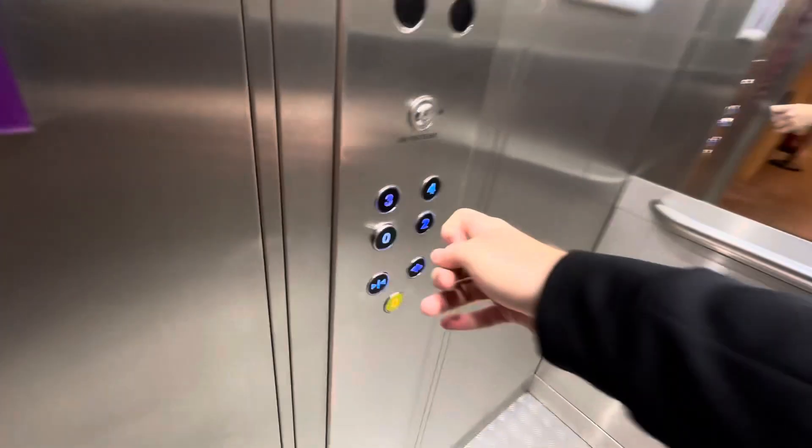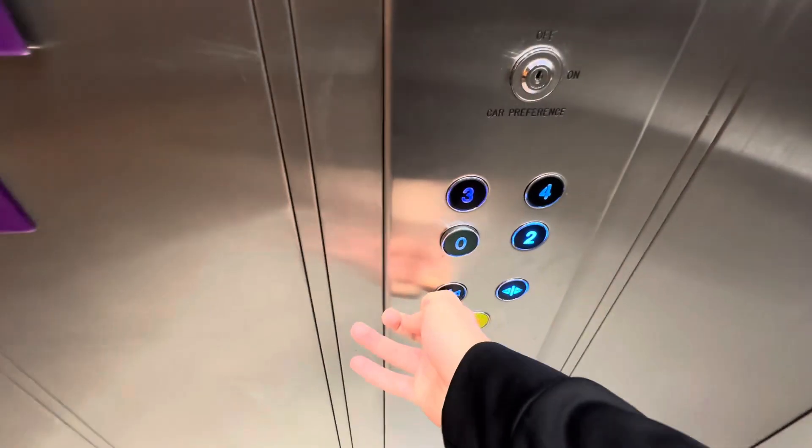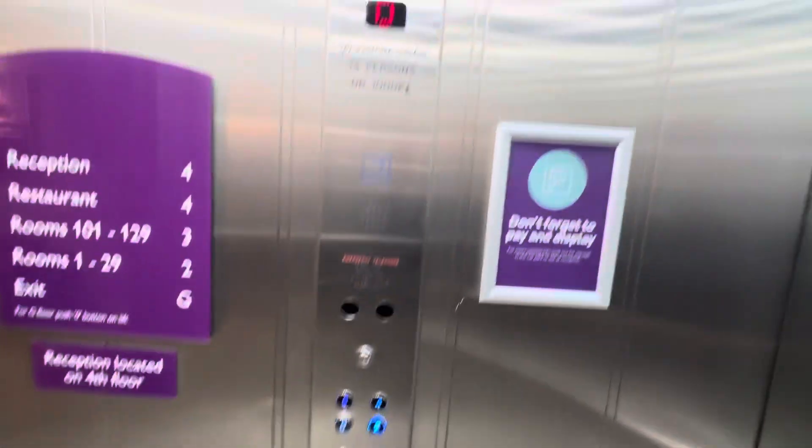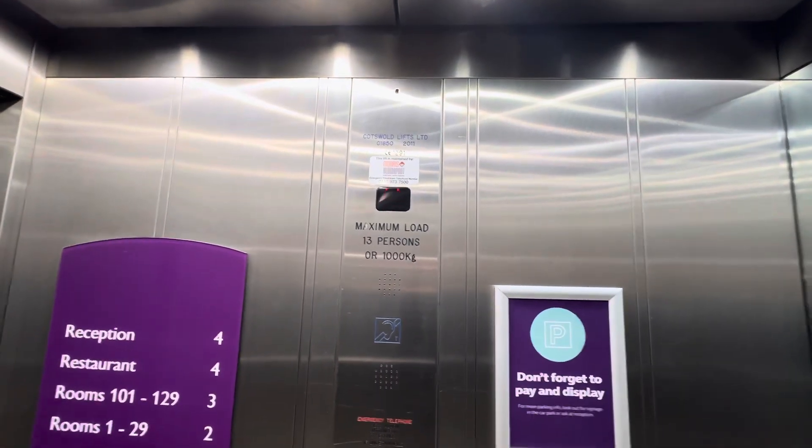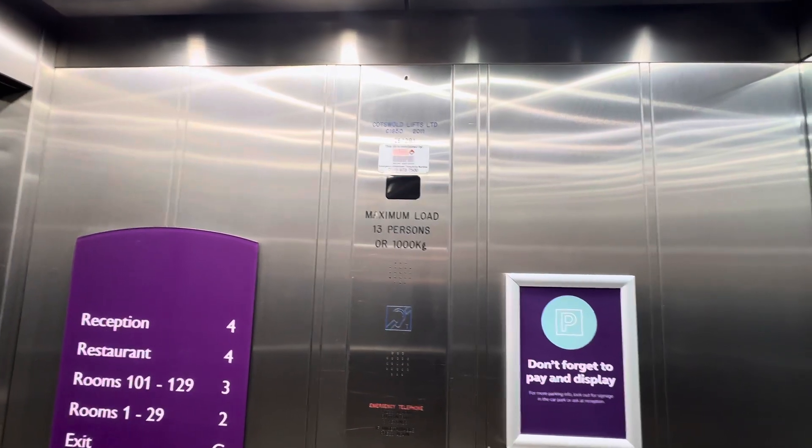All right, so this is the big lift at the Premier Inn Hotel at the Weavers Wharf Shopping Park in Kidderminster Town Centre, and this is a Cotswold. Capacity 13 persons, 1,000 kilograms. Built in 2011.